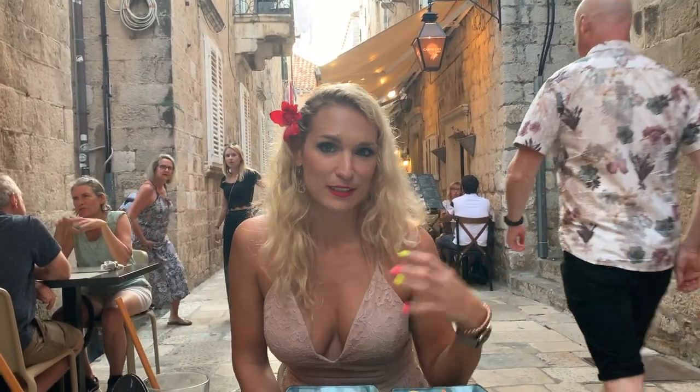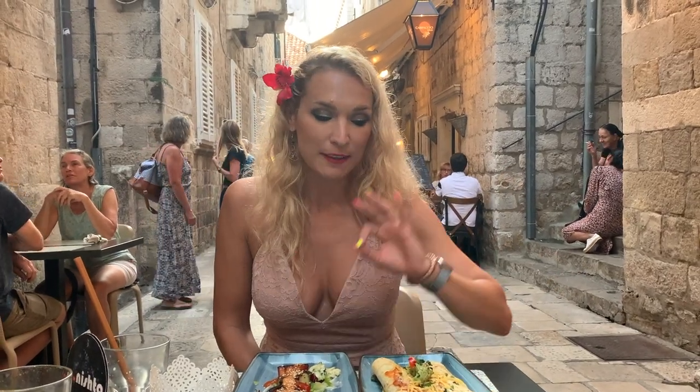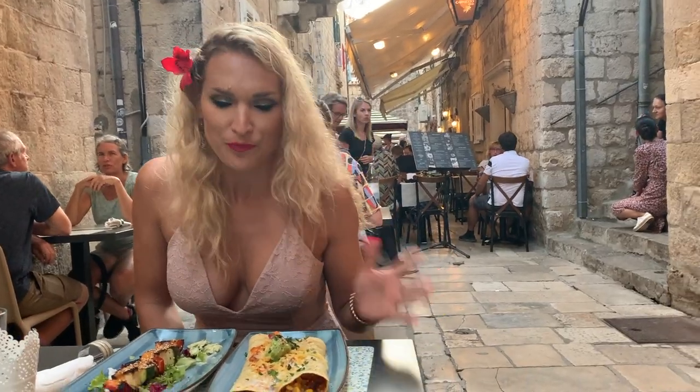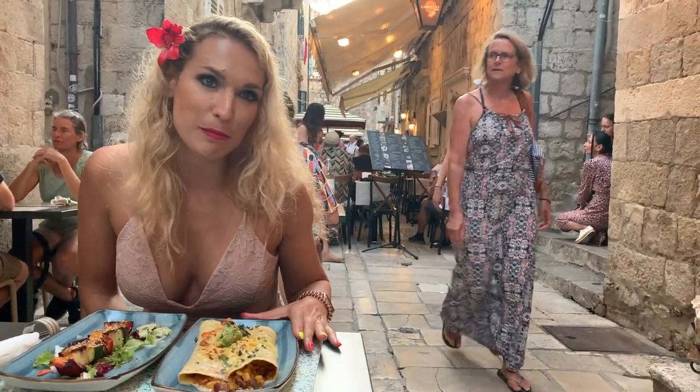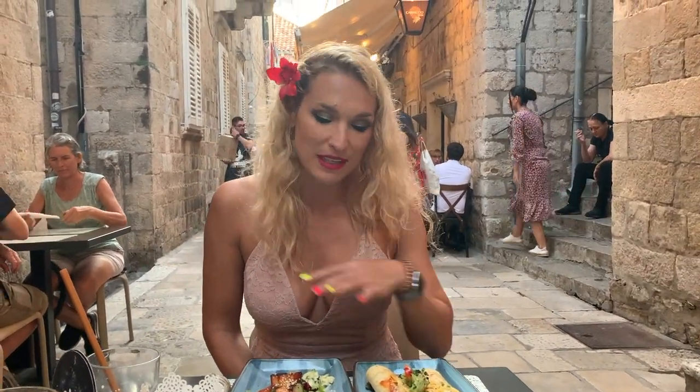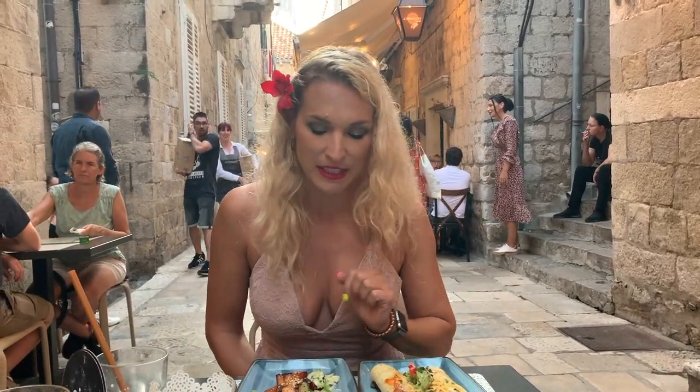We ate here yesterday and we couldn't help ourselves — we came back again because the food is unbelievable. They're almost 100% organic. They source all of their produce fresh from a local farm nearby and the food is freshly made, so there is a slight wait. It's super popular, so I would highly recommend making reservations because seating is very limited. People from all over the world come to eat here.